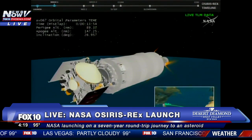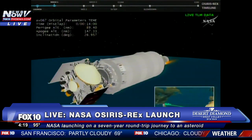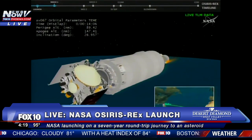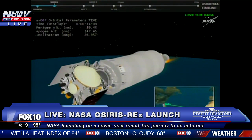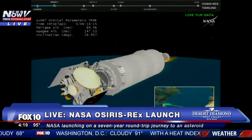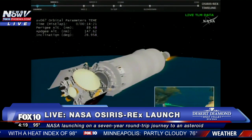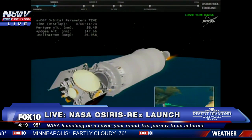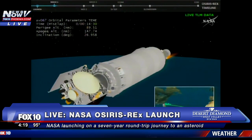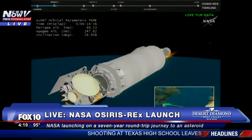Center tank pressures, storage bottles, and batteries are all stable. The Centaur engine will burn once again before finally releasing the OSIRIS-REx spacecraft into space about 55 minutes and 38 seconds after launch.